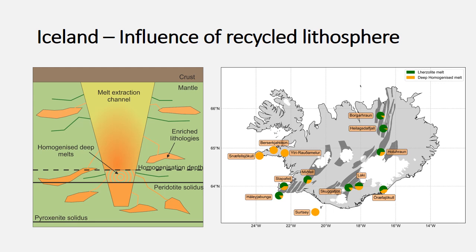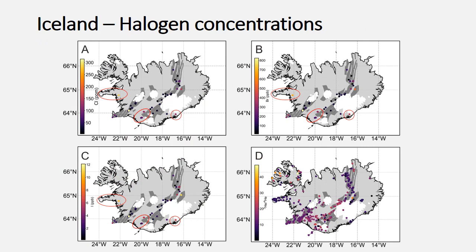Before looking at the halogen content in melts from Iceland, I first looked at the influence of pyroxenite on melts across Iceland, where this wasn't as well established as it has been for the Reykjanes Ridge. This makes up the first part of my PhD, which I am in the process of publishing. It looked at melt inclusion compositions from across the neo-volcanic and flank zones of Iceland. We have two melt components: a deep homogenized melt where pyroxenite and peridotite mix, and then later stages where higher-degree peridotite melts mix with that homogenized composition. In the flank zones, the pyroxenite-derived melts have a much greater influence than they do in the neo-volcanic zones.